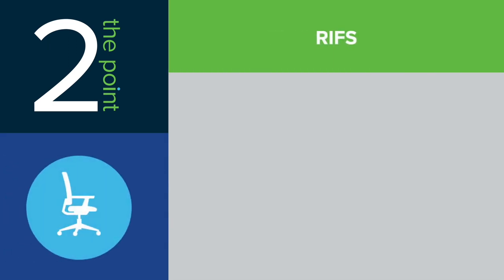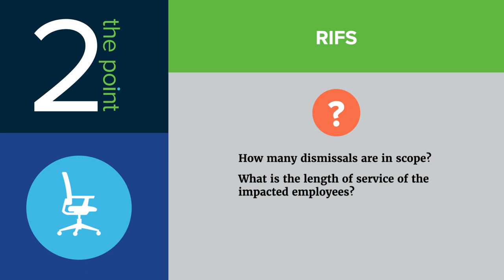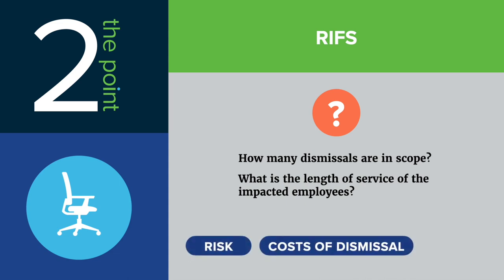There are two important questions you need to ask your internal HR or project team. First, how many dismissals are in scope? And second, what is the length of service of the impacted employees? The answers to those questions will have a significant impact on the level of risk, the cost of dismissal, and the length of time you need to get this done.